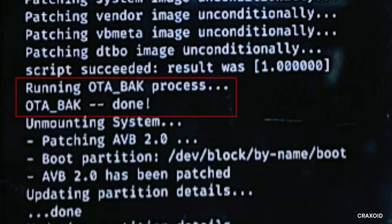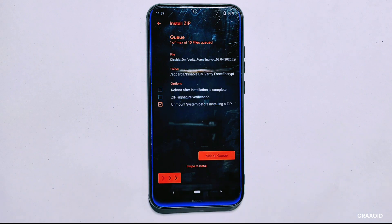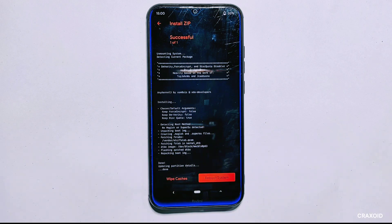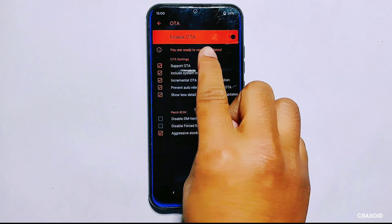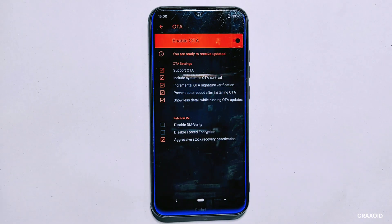After a few minutes the ROM is installed and we can see that the OTA bak process has been successful — 'OTA bak done' is written there. We now need to flash the 'disable dm-verity force encrypt' zip file. We'll tap on it, swipe right to install it, and it won't take long. Let's check whether OTA and ROM are properly enabled. We'll head to the menu, tap on settings, and inside OTA and ROM settings we can see it's now properly enabled — it's saying 'you are now ready to receive updates.'